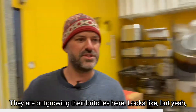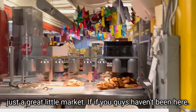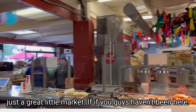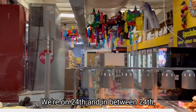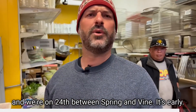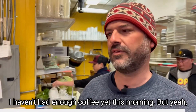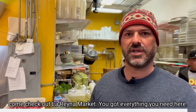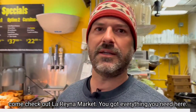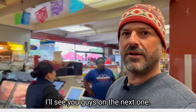They're outgrowing their britches here, it looks like. But yeah, just a great little market — if you guys haven't been here, we're on 24th between Spring and Vine. It's early, I haven't had enough coffee yet this morning, but yeah, come check out Lorena Market. You've got everything you need here: great little market, great food, great people. I'll see you guys on the next one.